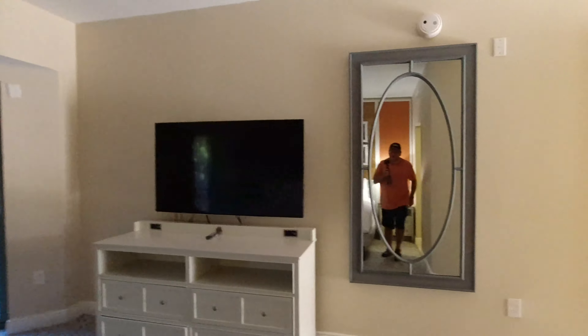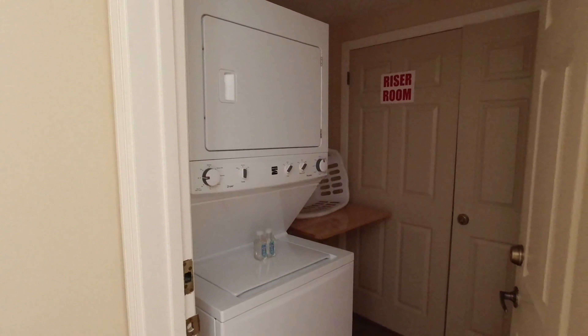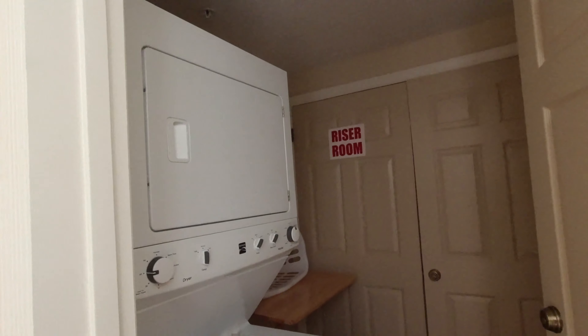Got a nice-sized closet. Let's go check out some of the other bedrooms. There's also a stackable washer and dryer — a little laundry room area.